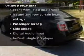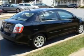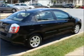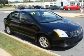Air conditioning, power windows, power steering, an AM/FM stereo with a CD player, and an adjustable tilt steering wheel. Our website offers more information on all of our vehicles. Call us today to start test driving.